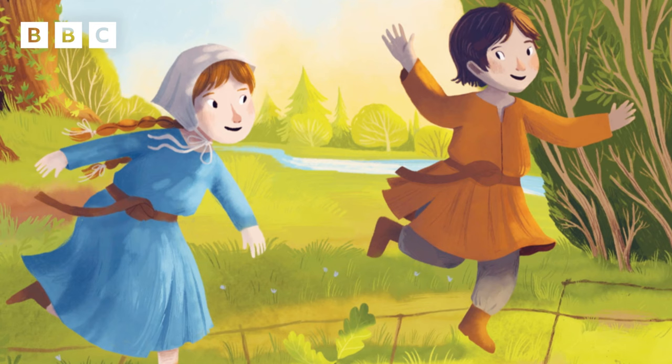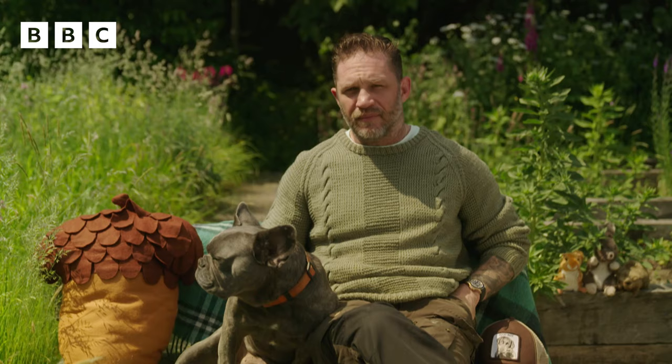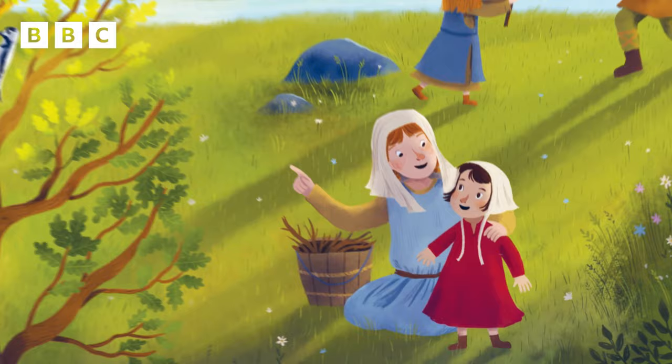Oh children, watch your feet. Tread carefully. Mind where you land. Don't squash this baby tree. The oak survives. Some twenty years have flown. And like the tree, the boy and girl have grown.